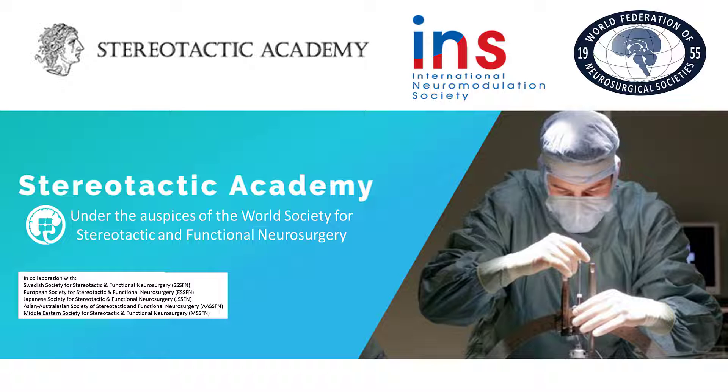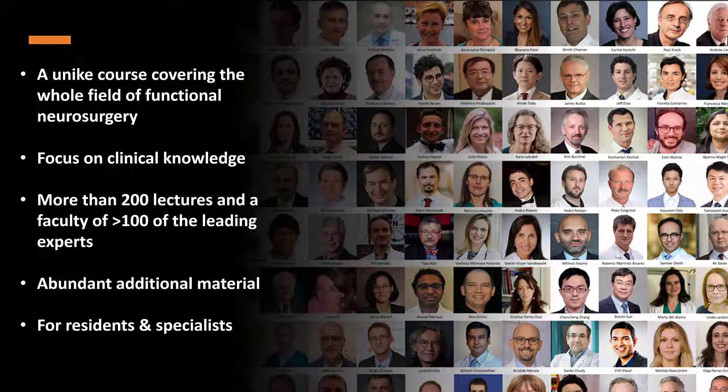For that reason we have decided to create a WSSFN course series in functional neurosurgery, provided by the Stereotactic Academy in collaboration with the ESSFN, INS, WFNS, and a number of other societies. This course series is a unique creation with an outstanding faculty of more than 100 of the leading experts in the field.